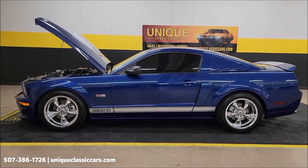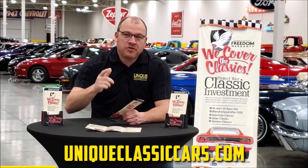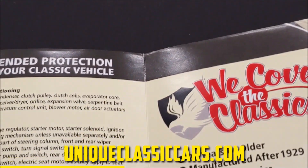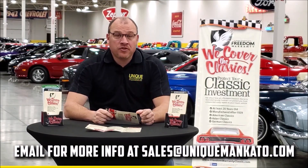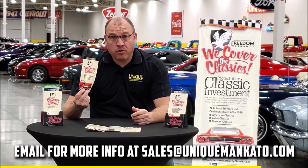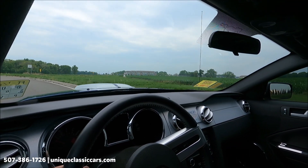Did you know this car qualifies for an extended warranty? It's just like the one you get at a new car dealership, except it covers your classic car. It covers all major components like engine, transmission, and drivetrain, with coverage up to 10 years. Repairs aren't cheap — these extended warranties are a no-brainer. Contact us for a quote on this car today.